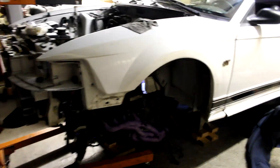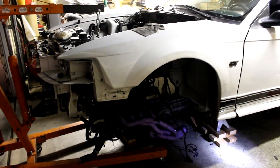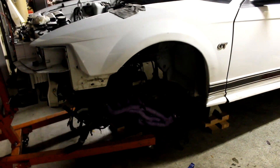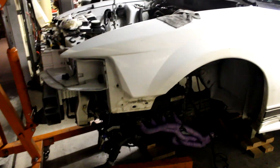I believe today is gonna be probably a short video. It's probably almost seven o'clock right now at night. So yeah, we want to go ahead and get this car done as soon as we can. We don't want to be working too late in the neighbors' way.